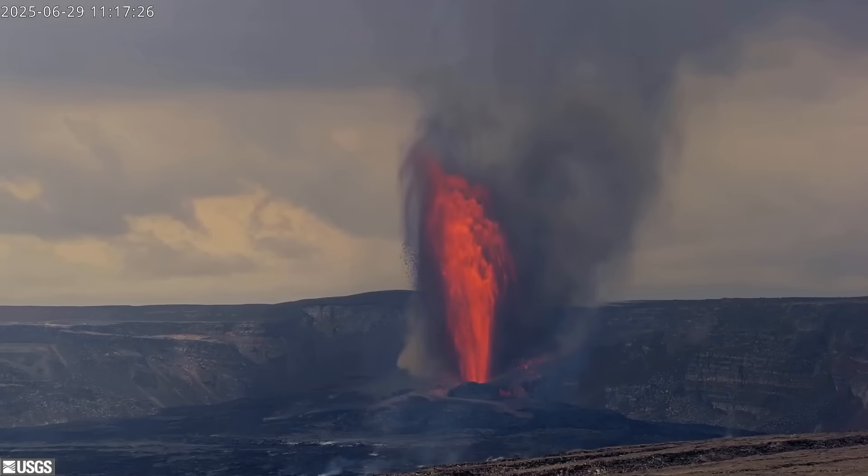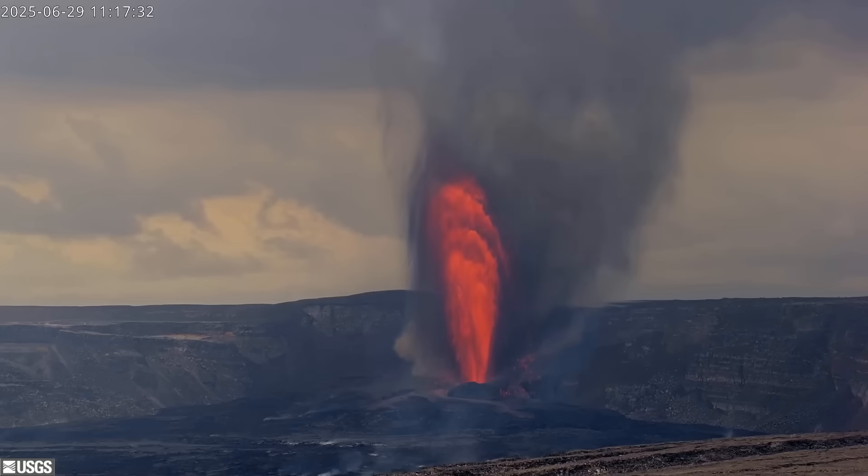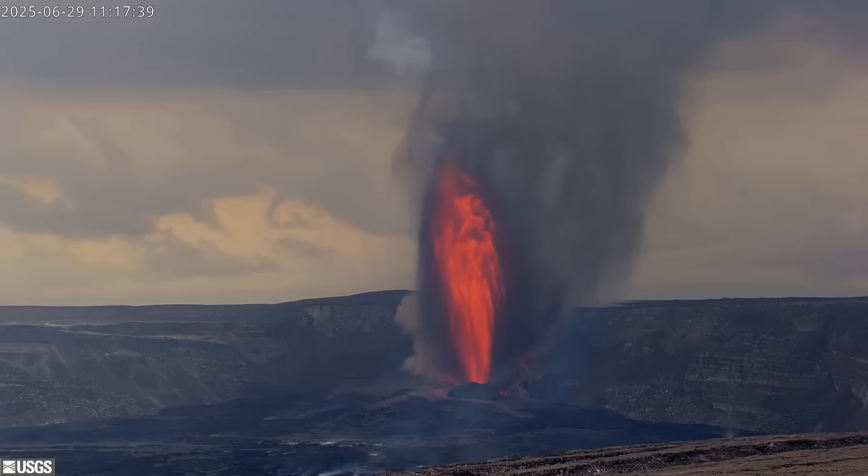Also, be aware of tephra on Highway 11 south and east of the park. If you have a sensitive respiratory system, you should avoid the areas downwind of the eruption. Today's winds are variable, so remain alert. Mahalo and have a safe Sunday.